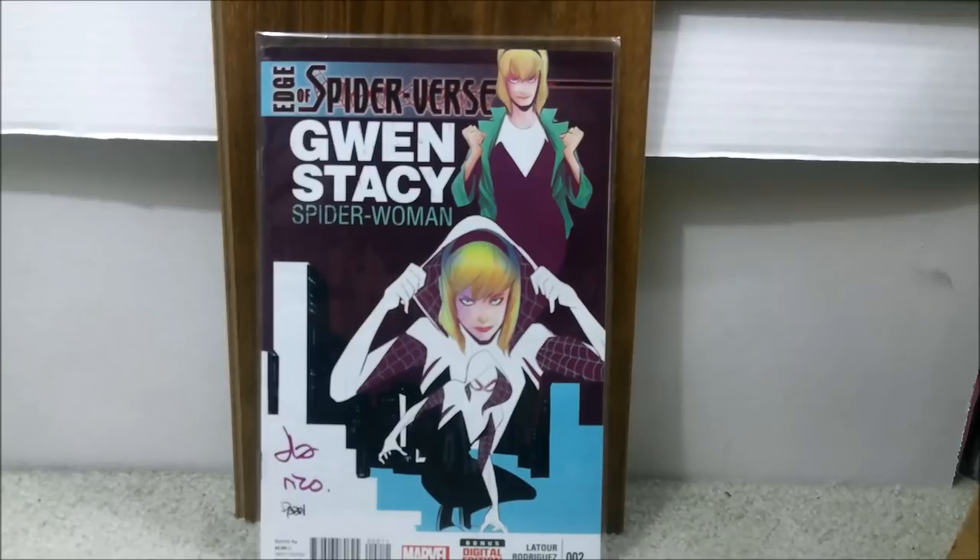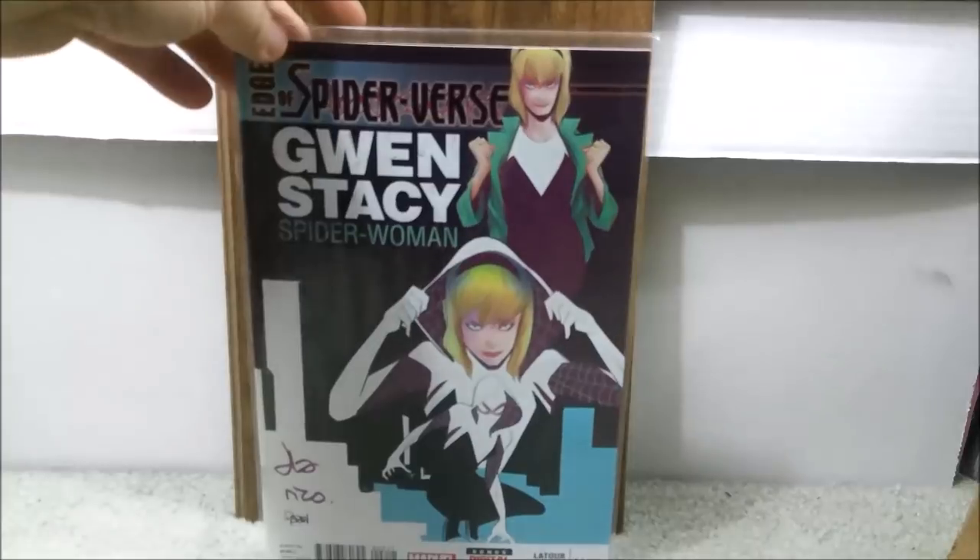It is always good to buy a book you know is going to be popular way before everybody else thinks about it. You cannot get this book for under $75 anymore unsigned. If you can find a deal, snatch it up. This book is definitely desirable and in my opinion still has room to grow.